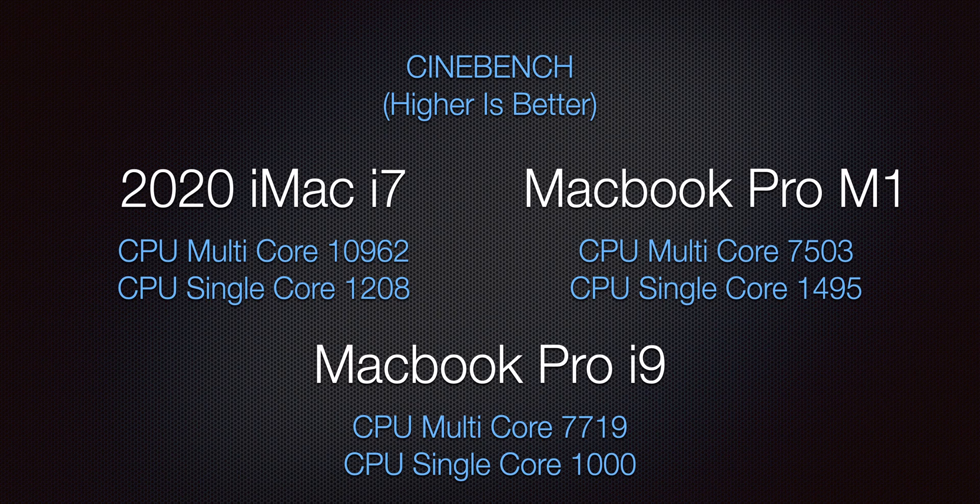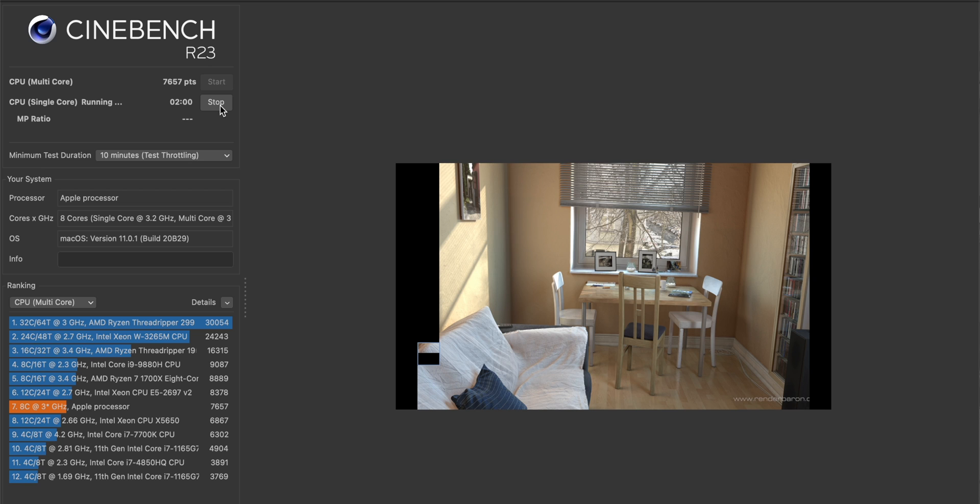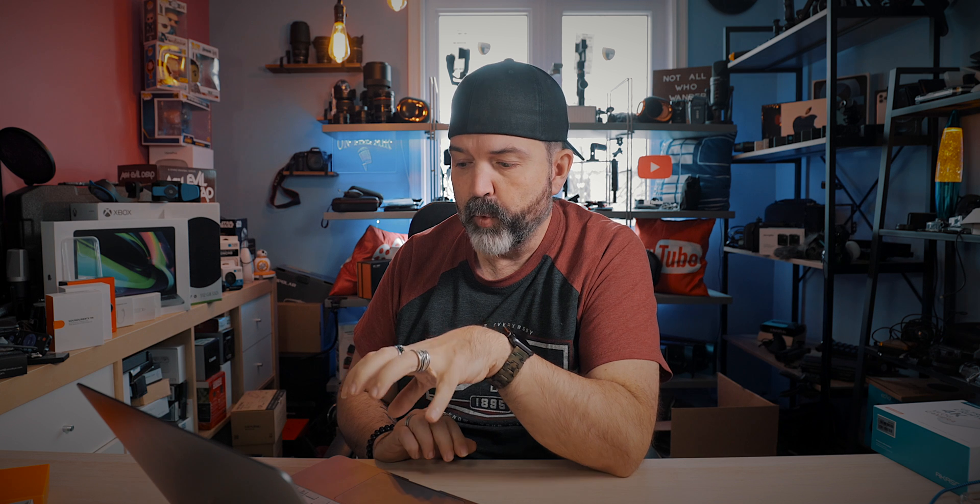Once we see Apple come out with not just eight cores but 12 and 16 cores, we're going to see those numbers just start jumping — and they should be as efficient and as cool as this M1 is right now. It's still a really fast machine. And we're putting a base 13-inch MacBook Pro against these custom machines that are twice as expensive, so keep that in mind.